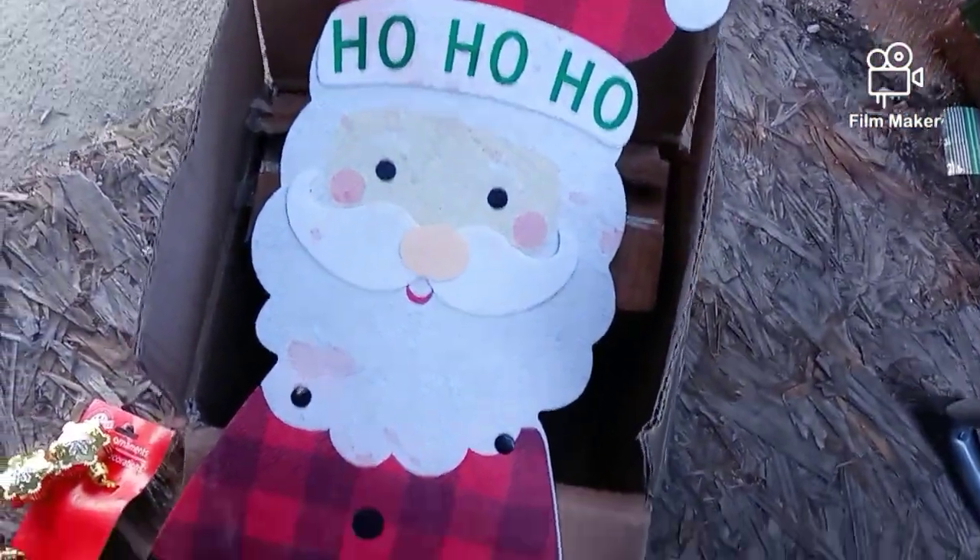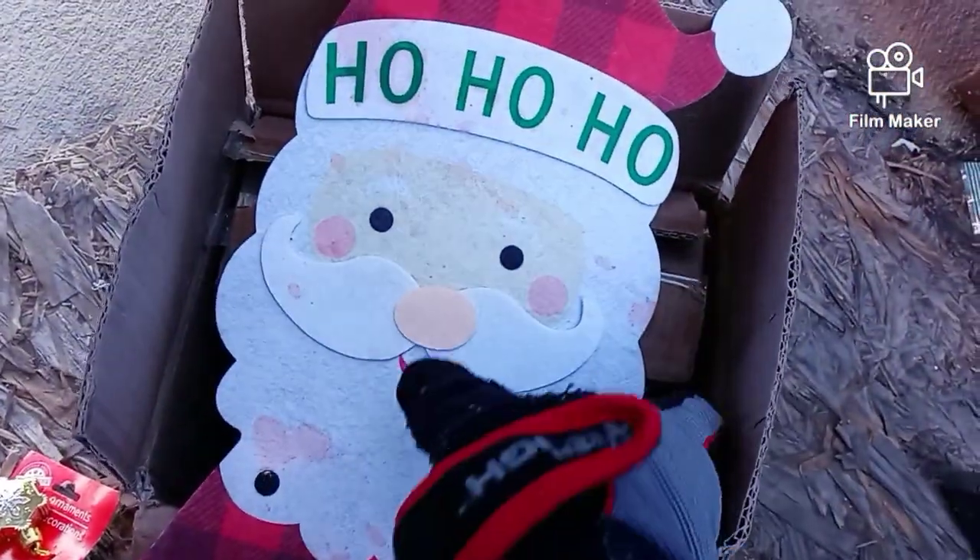I see some little Christmas decorations, we'll take those. And we see a little Santa right there. That's cute — I can just wipe that off.